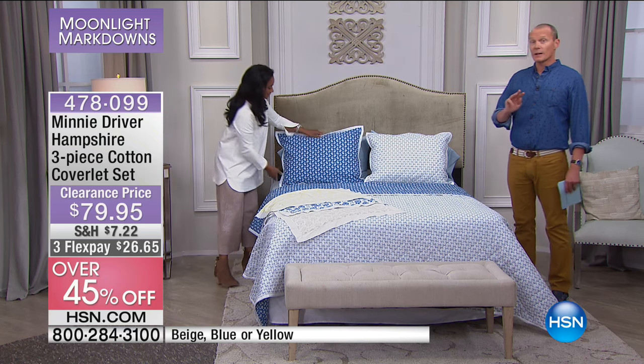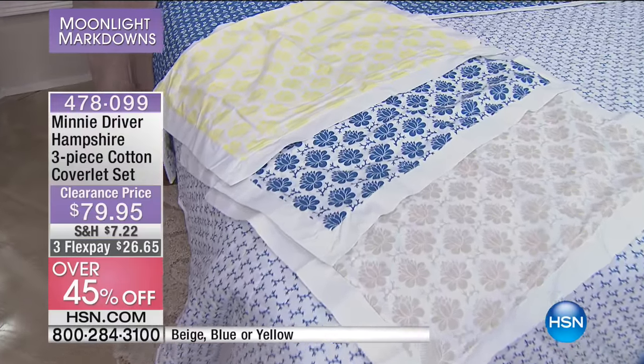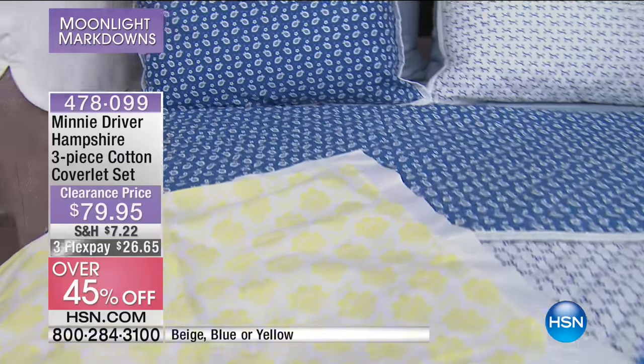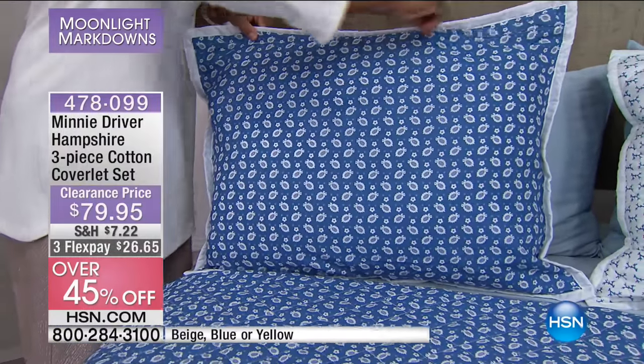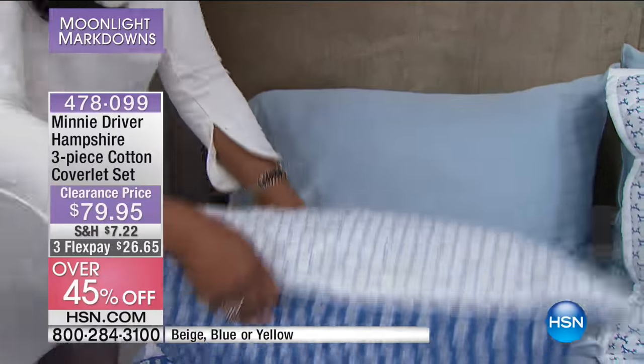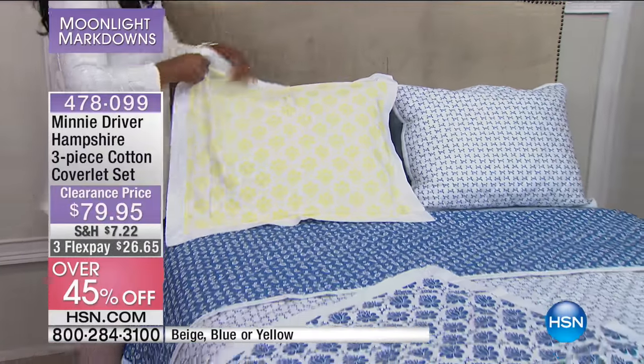$79.95 — your flex pay. There are three flex pays available. Even if you've never shopped with us before, maybe surfing through the channels thinking what a gorgeous setting, you do one flex pay and we'll have it sent out to you. You have a 30-day money-back guarantee — you get to put it on the bed, sleep on it as they say, and feel the quality. One thing that's for sure is that Gaynor and Minnie put a huge amount of time into this collaboration — you are getting top of the line. Right now I have fewer than 600 available, with about 100 of you in the ordering process. One flex pay at $26.65.